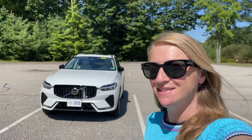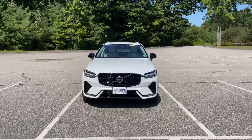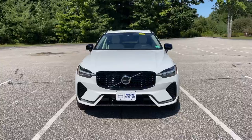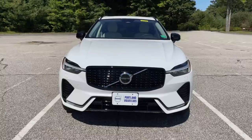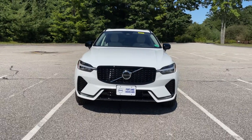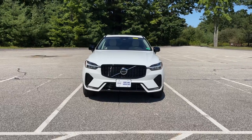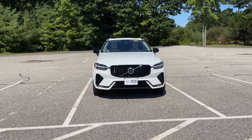Hey guys, Heather here from Portland Volvo with a 2023 Volvo XC60 B5 Plus Dark in crystal white metallic with a blonde leather interior. For model year 2023, you'll be able to choose your equipment level — the base is Core, Plus is right in the middle, or Ultimate. When you choose your Plus or Ultimate equipment level, you can choose Bright or Dark theme.